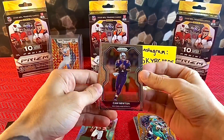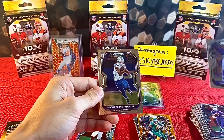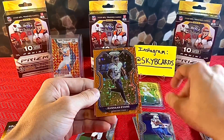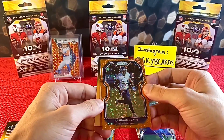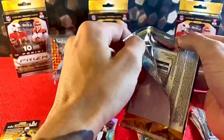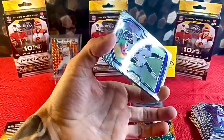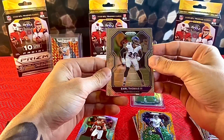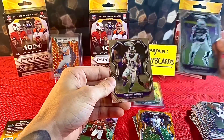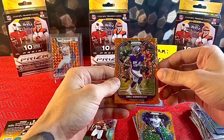Cam Newton in a Patriots jersey, Marvin Jones Jr., Michael Pitman, and Rashawn Evans. Last pack of the blasters: Earl Thomas, Jaylen Smith, Robert Woods, and Orange Eric Kendricks. Nothing really too crazy there.